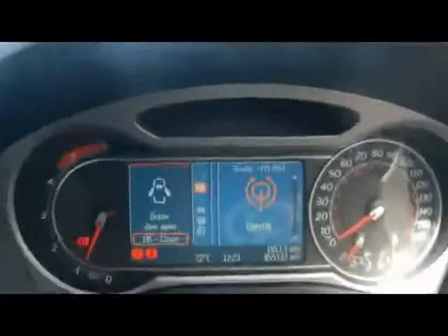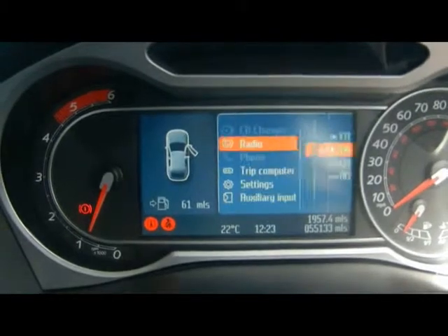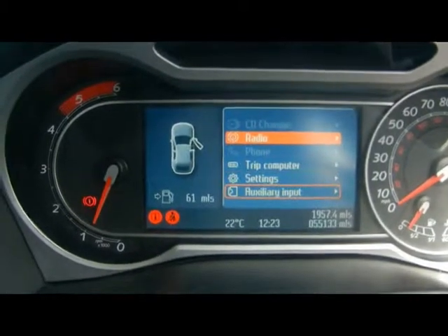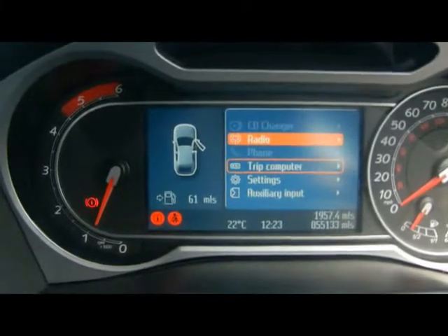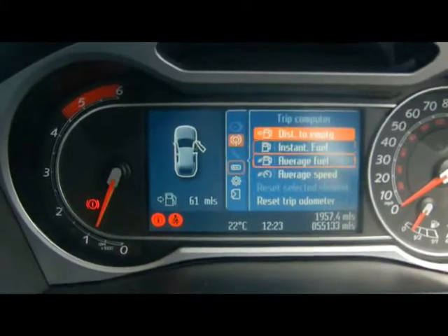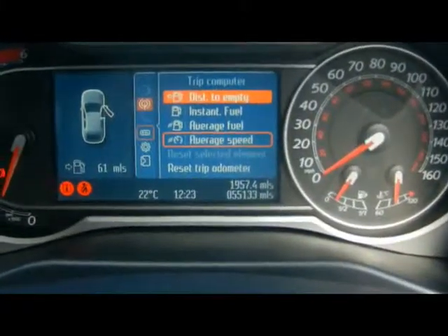From the Converse Plus display, you can access the entertainment system, the trip computer and all the onboard settings as well. The trip computer shows you distance to empty, instant and average fuel consumption, and average speed. The car has clocked 55,000 miles. If you'd like any more information on this car, please don't hesitate to give us a call. Thanks for watching.